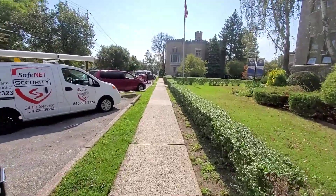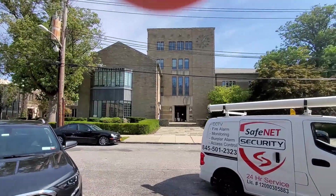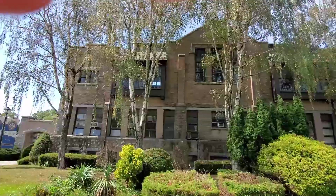I guess this is episode one of the new project in New Rochelle — the greenhouse on the roof.